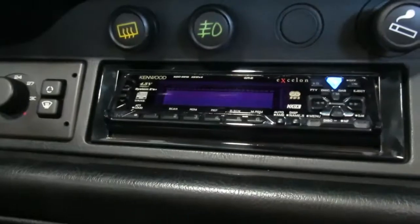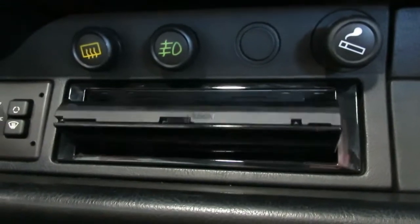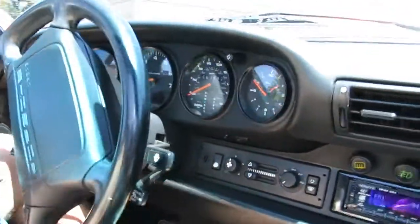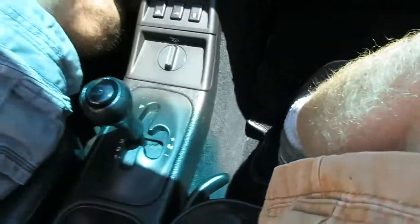We have an aftermarket radio, which just spins around and gives you a blank face when it's done — so the Blaupunkt is gone, but you do have aftermarket there. The Tiptronic does work. I've had some fun just driving it around. If you want a little bit sportier, the Tiptronic does give you some manual control.